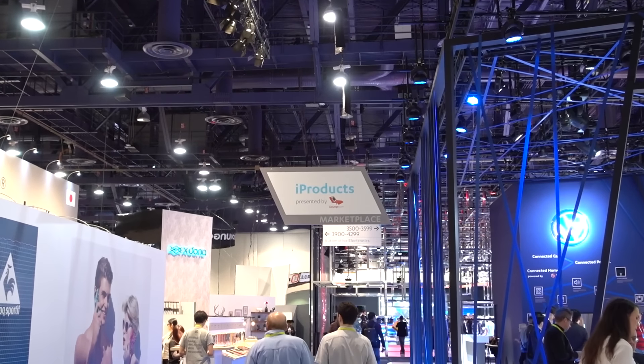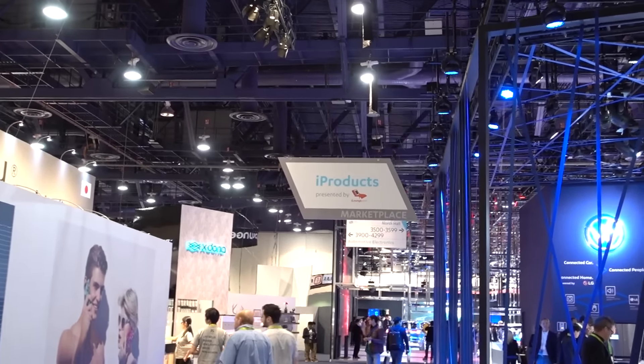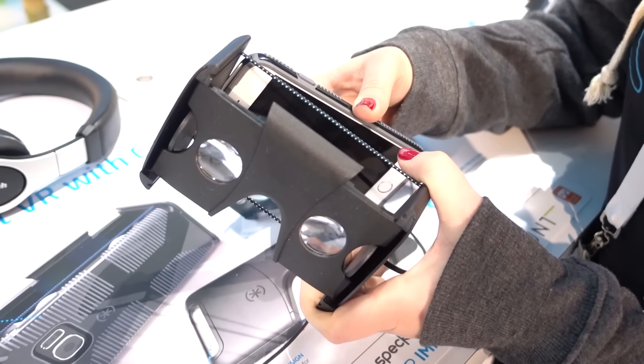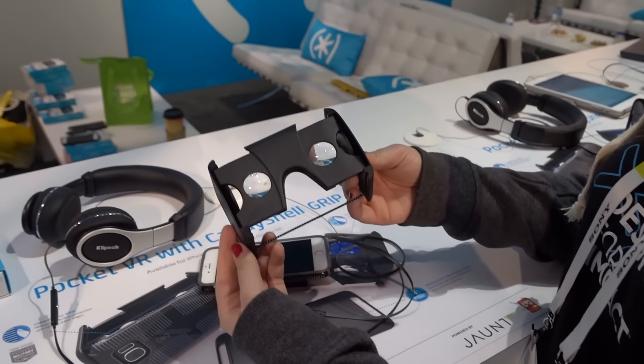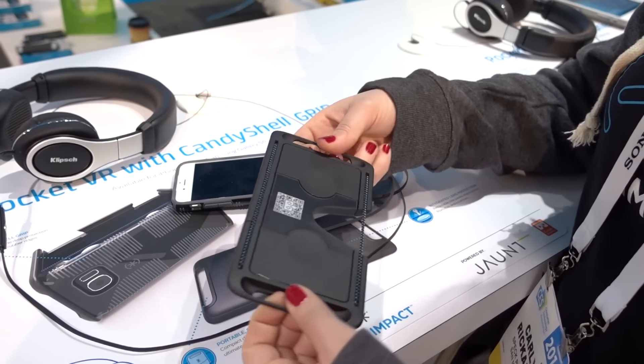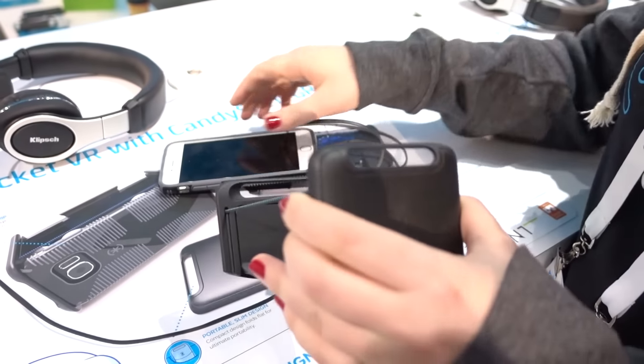When I saw iProducts, I thought to myself — no iProducts. Chewy, we're home. So there was a portable, collapsible VR viewer. This is it when it's open. If you want to take it on the go, you can just close it right up, and when you're ready to watch, you just pop it back open and put your phone in.